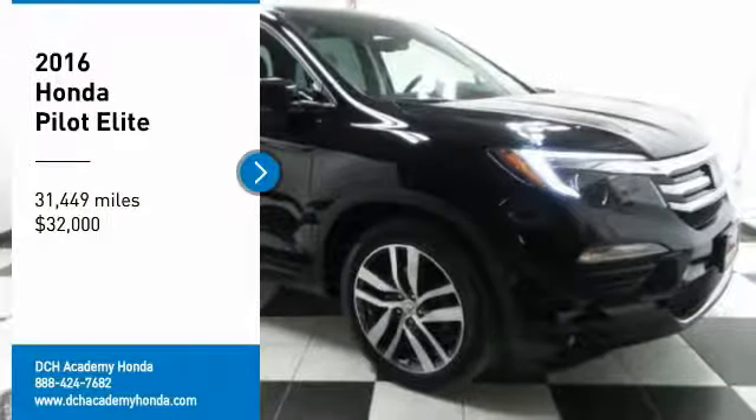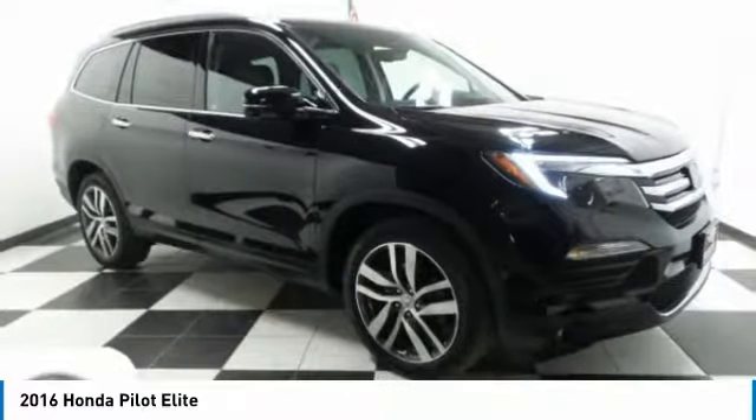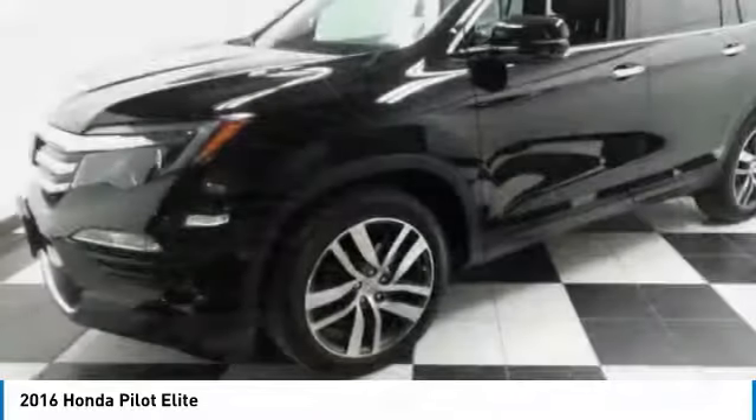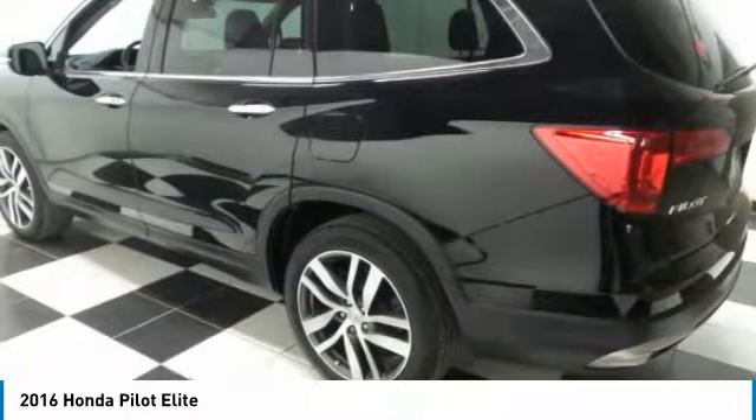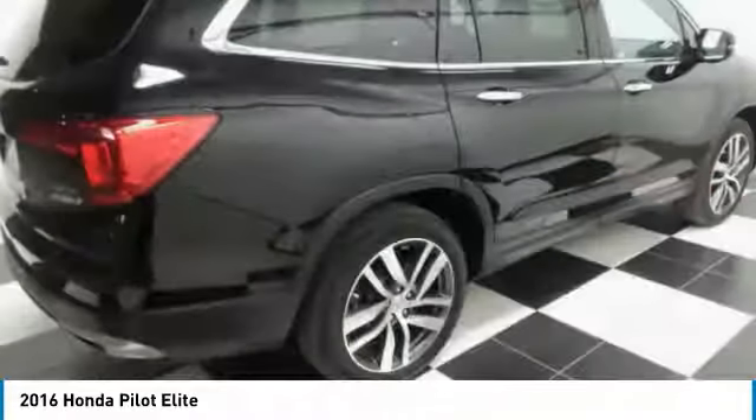You are going to love the 2016 Honda Pilot. Optimal utility, indulgent interior, powerful performer. You'll be ready for almost anything in the Honda Pilot.